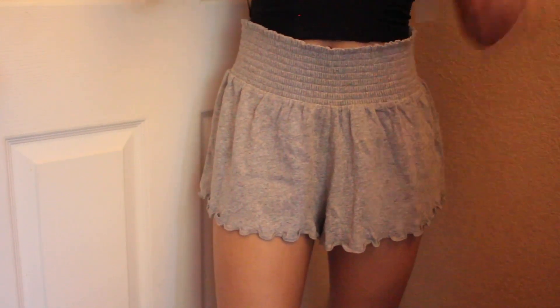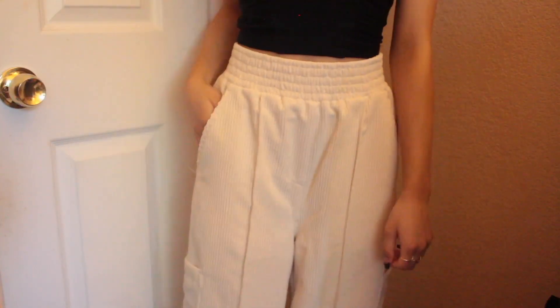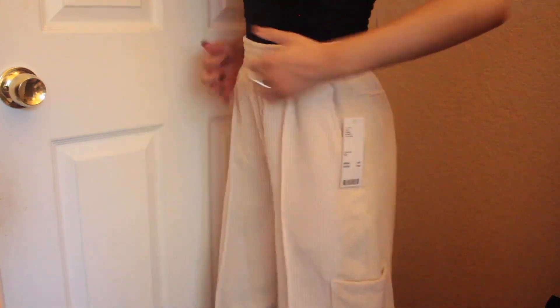Next, these shorts from Urban Outfitters are so cute. They are a little short, so I hope they don't shrink because I like how they look right now. The last item are these pants in an ivory color — they also had really cute hot pink ones, but I went with ivory. I've been wanting white ivory corduroy pants for the longest time.